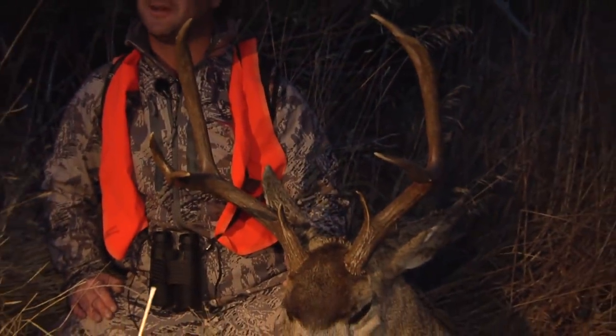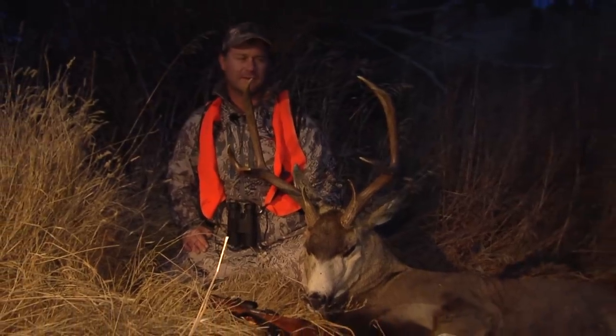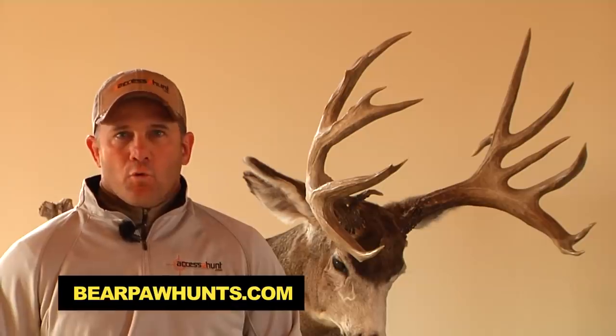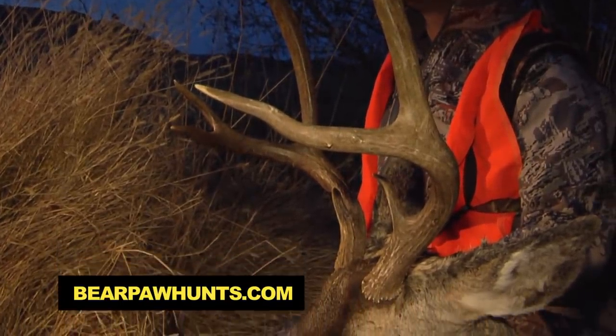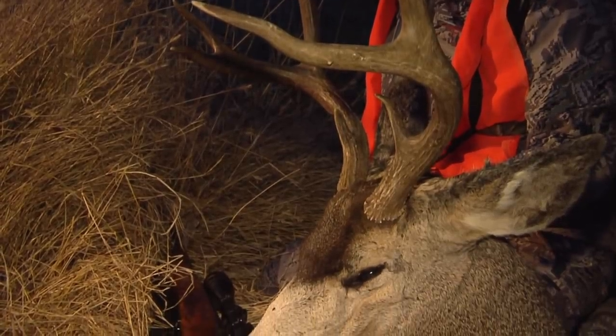A management deer in our world here is a deer we know is never going to become a 4x4 or 5x5 or a non-typical. A management deer is generally three-and-a-half to four-and-a-half years old — could be a two-by-three or three-by-four — but those deer are never going to get any bigger. We want to harvest these management deer early in the season so they're not breeding during the rut.